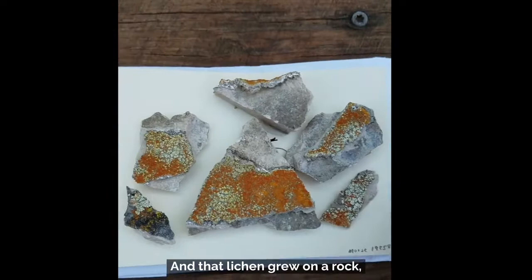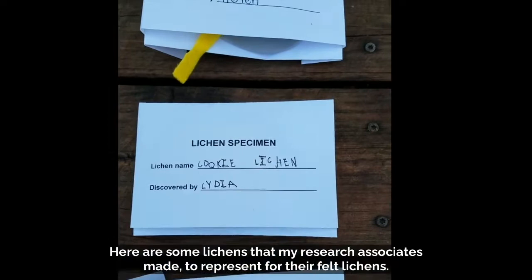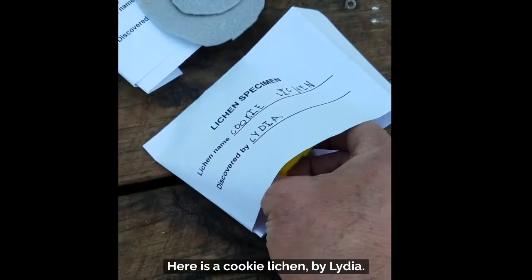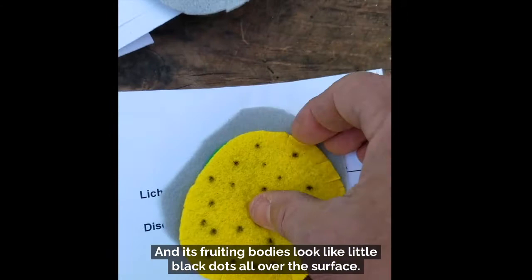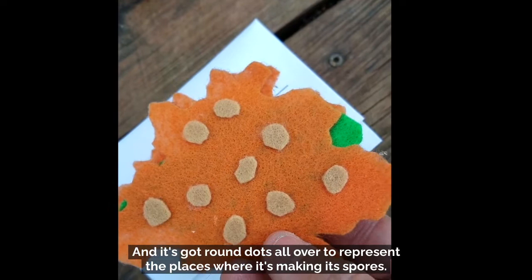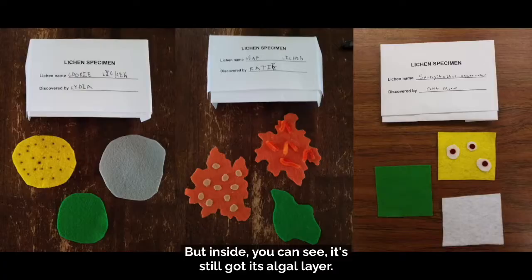Here are some felt lichens that my research associates made. Here is an octopus lichen by Helen — a four-footed octopus lichen with its algal layer visible inside. Here is a cookie lichen by Lydia, with fruiting bodies that look like little black dots all over the surface, and its algal layer inside, growing on a rock. And here is a leaf lichen that Katie made with brown dots representing the places where it's making spores. It's a foliose lichen, so it's got rhizines on the lower surface and its algal layer inside. Go off and make your lichens and have a good time!